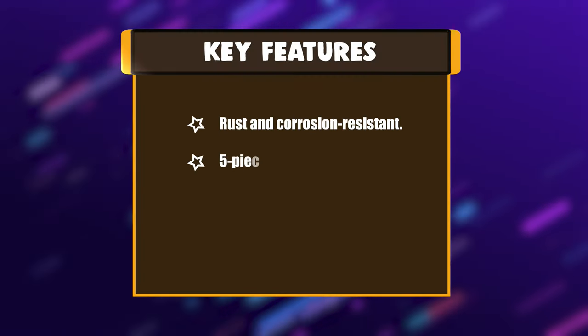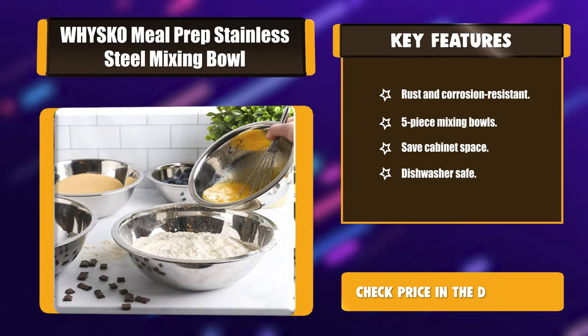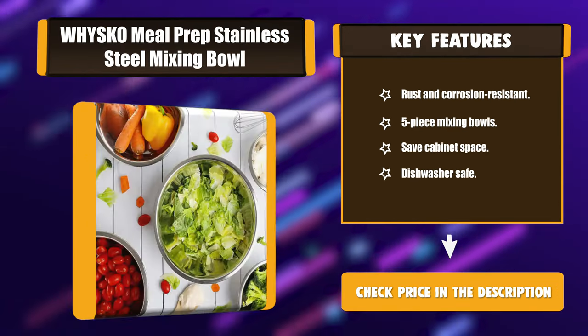Key Features: Rust and corrosion resistant. 5-piece mixing bowls. Saves cabinet space. Dishwasher safe.